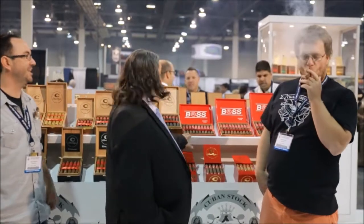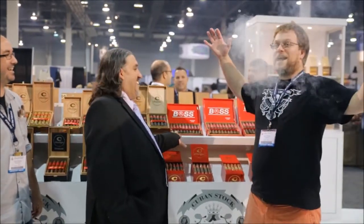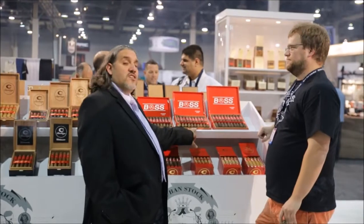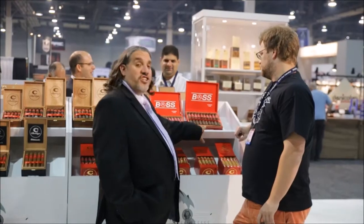This is the Chubby Boss line. Like a boss. We have the VP, which is a reposto. We have the CEO, which is a doble corona. We have the Presidente, which is the chairman. Beautiful, beautiful cigars.